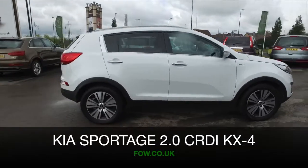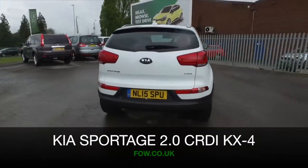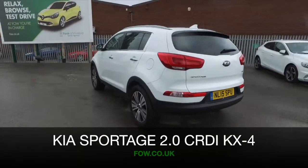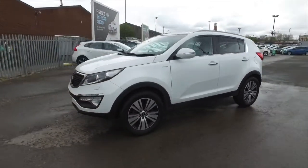The Sportage really is a cracking car. It's family friendly but it's also really dynamic to drive. You won't be worried about running costs though, because the 2 litre diesel engine really does offer great economy.